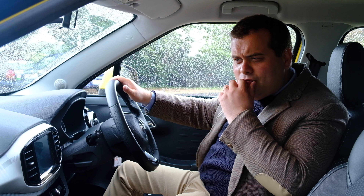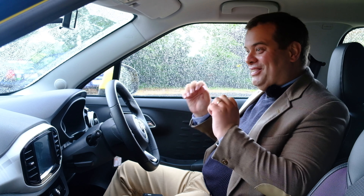Haven't I just reviewed one of these? Oh of course, this is the brand new model. Wonderful.